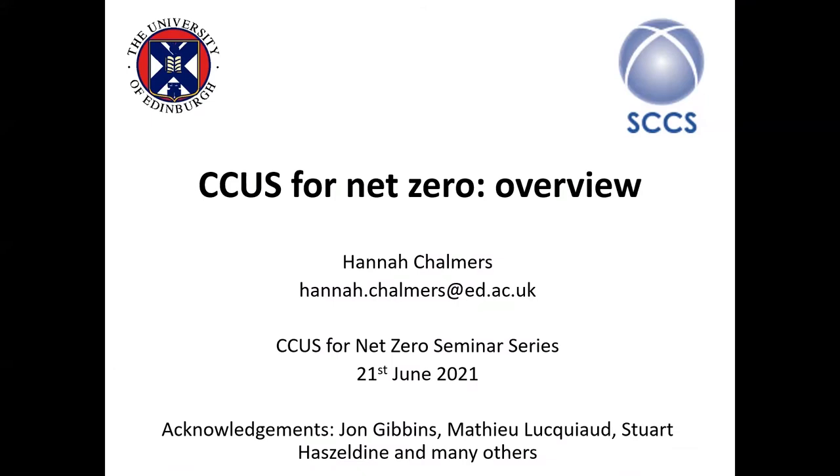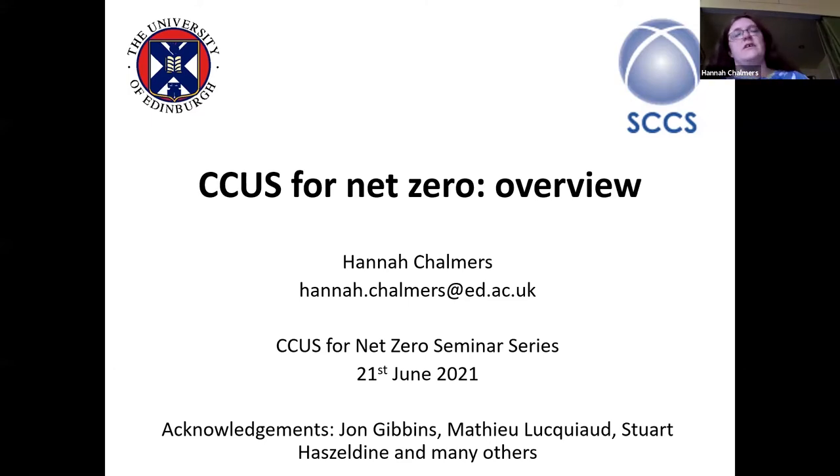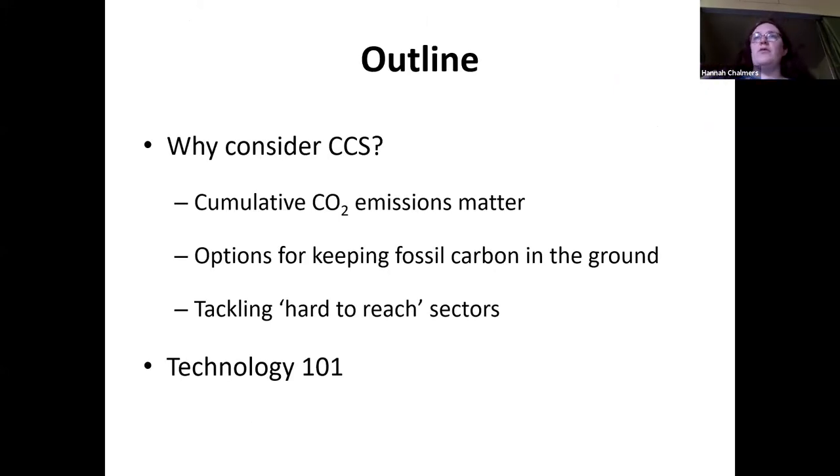Thank you. Good morning. I've been asked to give an overview of what will come in the next set of lectures. This draws on my discussions and understandings built with a huge number of colleagues over time. I'm assuming some of you are quite new, and some will know a good amount from your current experience. I'm going to try to go back to basics and give you some basic language and a framework that you can use to put whichever of the future lectures you choose to attend into context.